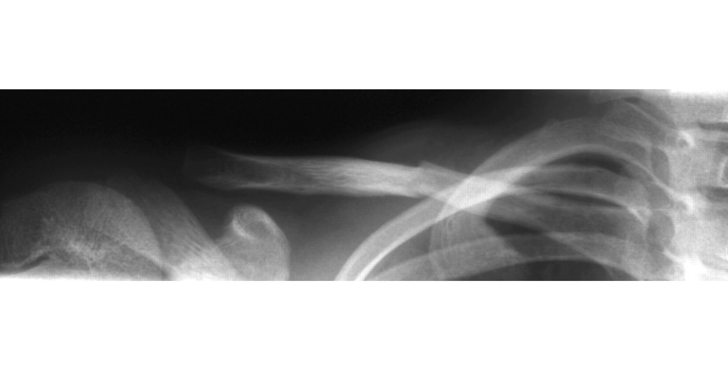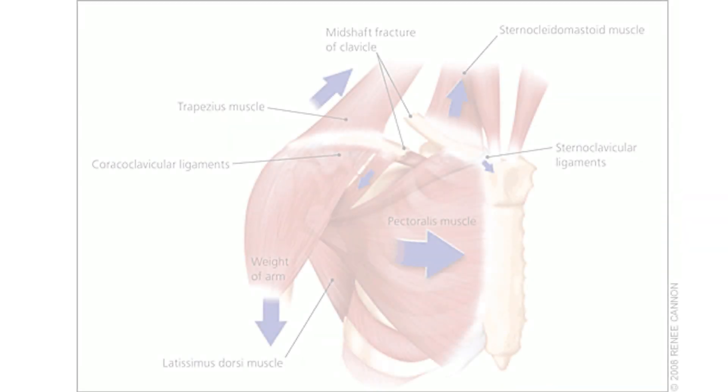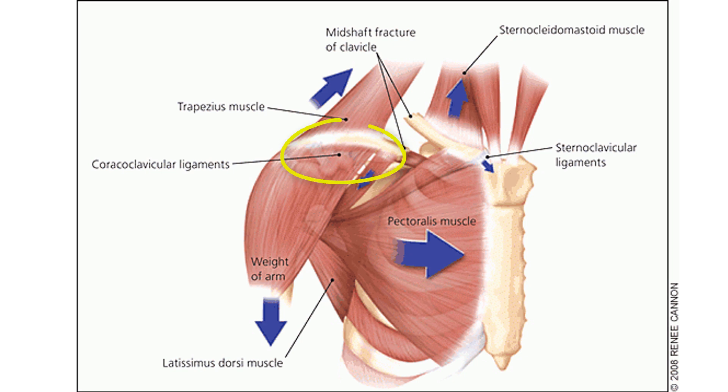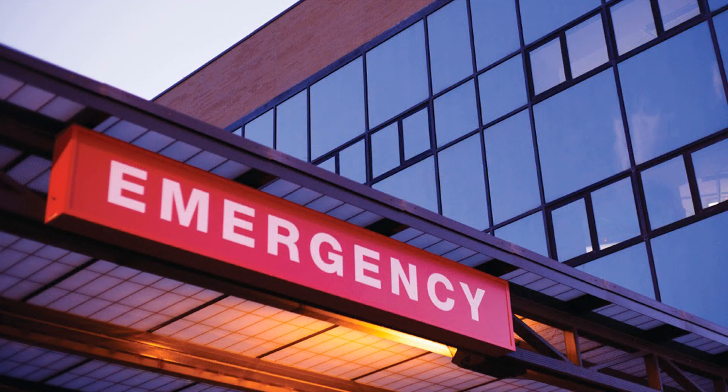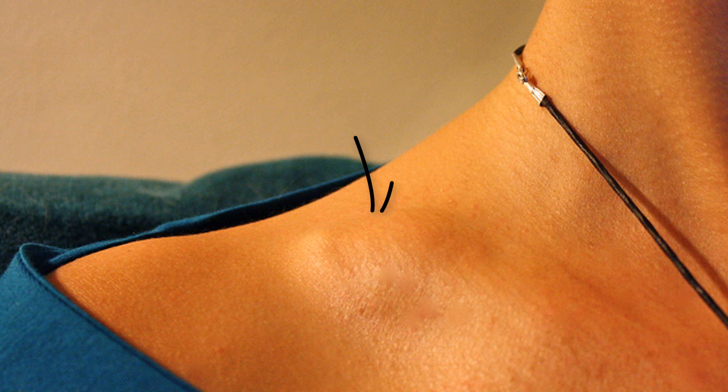These mid-shaft fractures may be a simple crack fracture, but more often they're displaced because the weight of the arm pulls down the distal bit while the proximal bit is being pulled up and posteriorly by the sternocleidomastoid muscle. They turn up in ED usually supporting their arm, and you may see the telltale lump over the area.